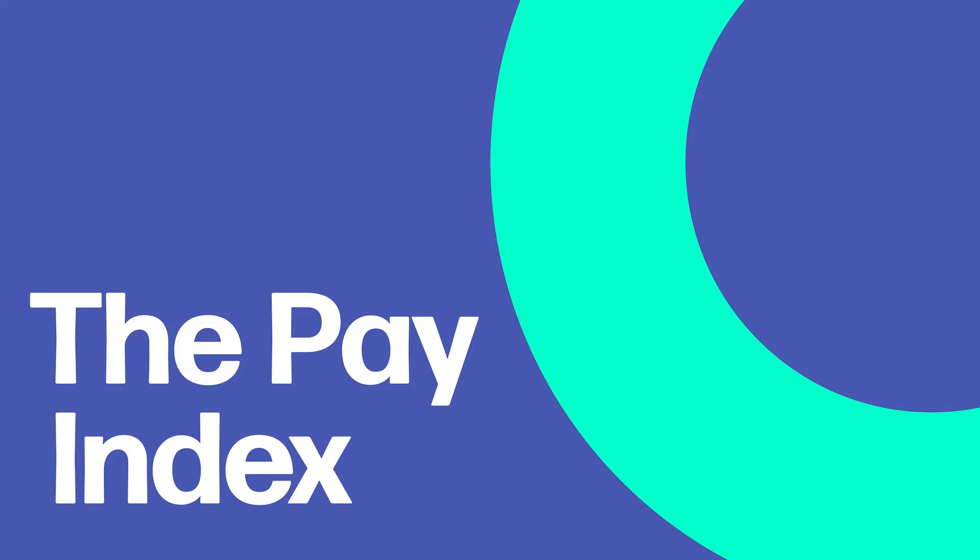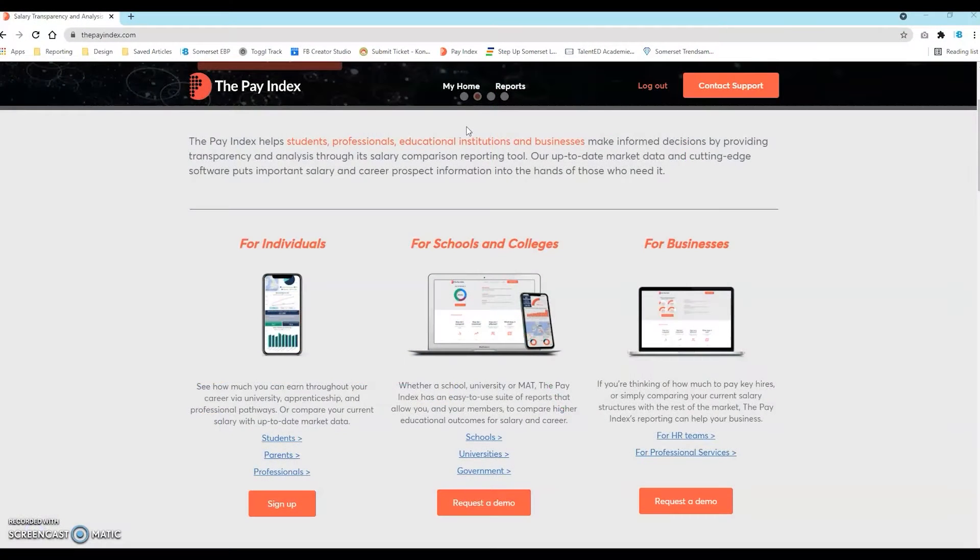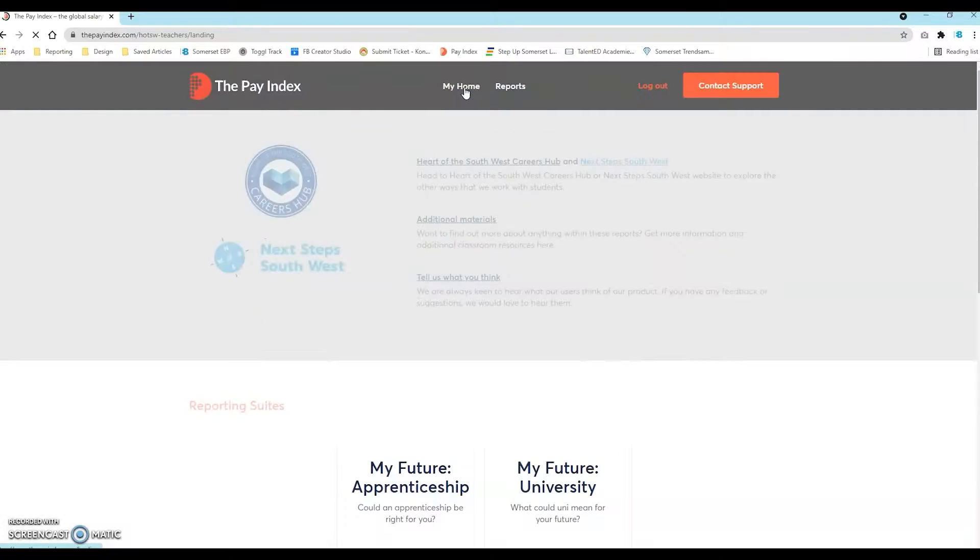How can a student get real-time information on the jobs that interest them? How do they know where these jobs are and what they might pay? The Pay Index uses up-to-date market data and cutting-edge software to offer important career prospect information to schools and students. With an easy-to-use reporting suite, you can compare educational outcomes for salary and career.